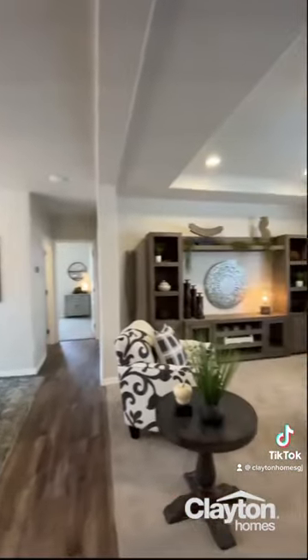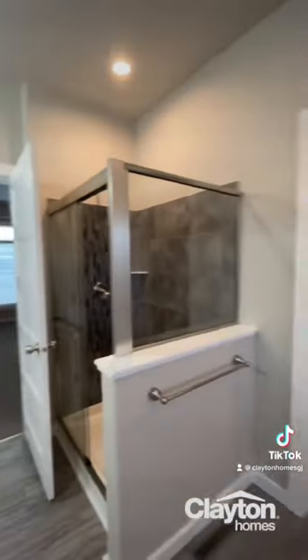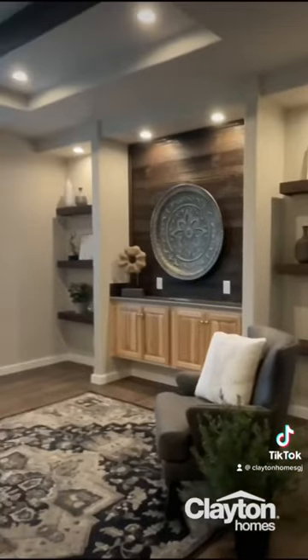We offer a wide variety of floor plans and design features to fit everyone's needs. Schedule an appointment to meet with our experienced and knowledgeable home consultants who will guide you through the home buying process.